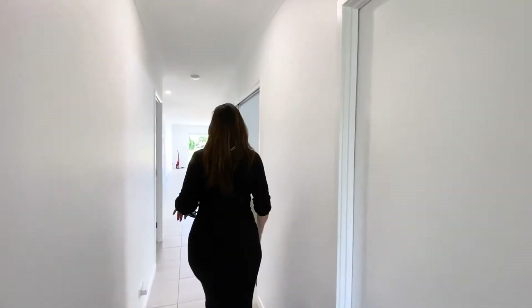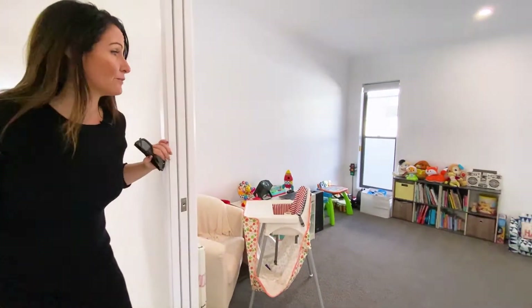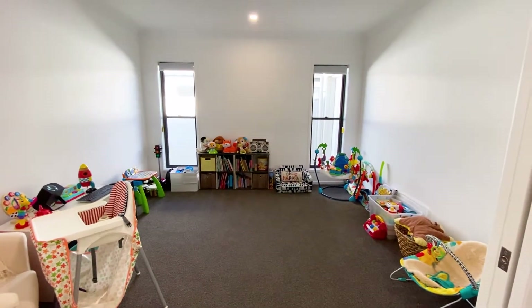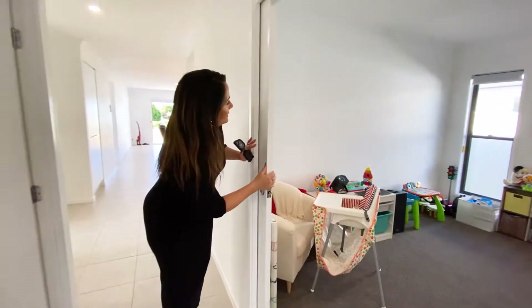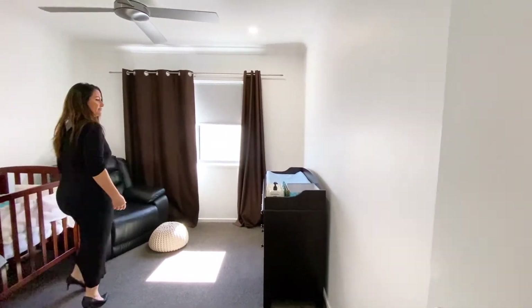Double car garage in here, a fantastic size media room currently being used as a playroom. It is able to be shut off as well, allowing that privacy. You could turn that into a fifth bedroom.